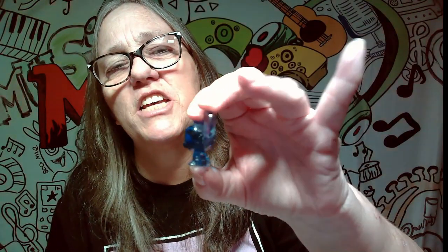So let's go ahead — here is our bag. We're going to pop it open. Not going to look because I don't want to see what we got first. Feels like a Stitch. Boom — and it is a Stitch!